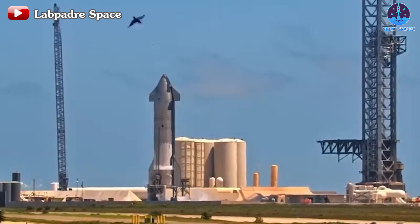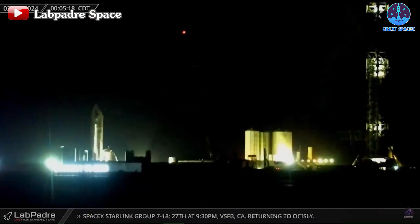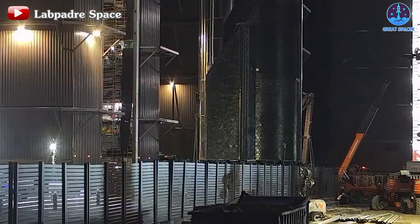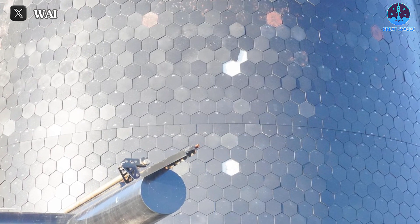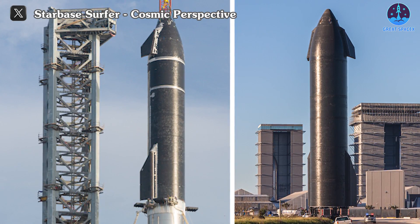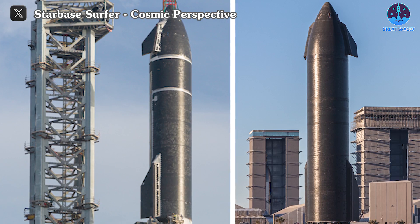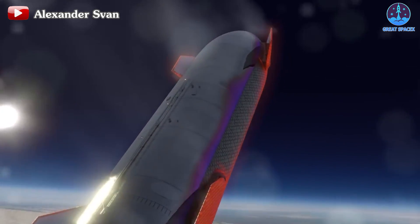Recently, after the static fire test, SpaceX rolled S29 to the production site and immediately upgraded the S29 nose cone by removing the heat shield in that part to create a new modification. It's unclear what the modification will be, but it is believed to be very interesting. One of the methods SpaceX often applies is reducing the size and increasing the number of heat shields — a technique applied when increasing the number of tiles on the S24 prototype compared to the S20. In the recent version, the pins to fix the heat shield are also thicker than before. Compared to larger tiles, smaller ones are lighter, more durable, and less affected by strong vibrations and extreme temperatures.